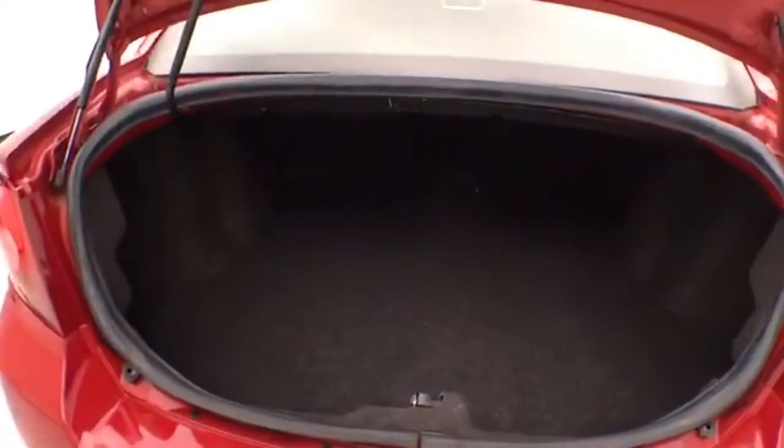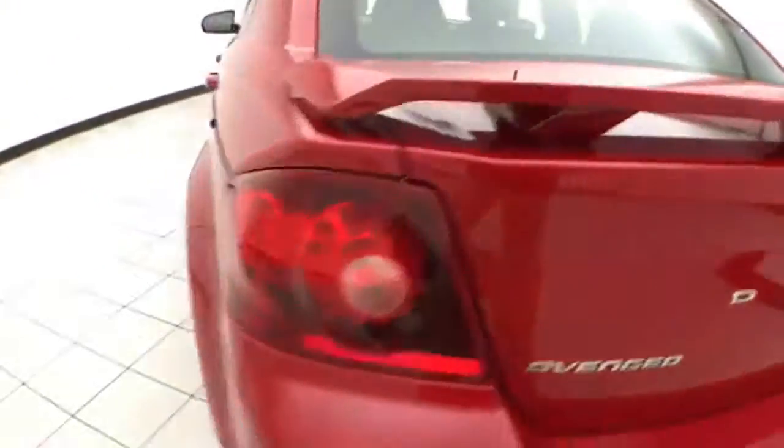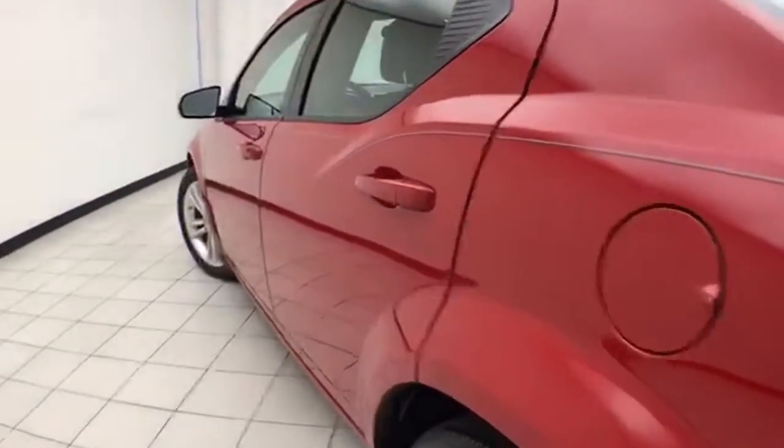Spacious trunk with a wide opening that makes it easy to get things in and out. Very clean — no dents or dings in the body.